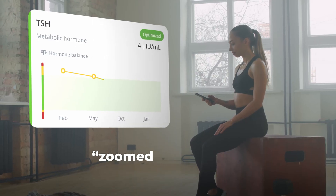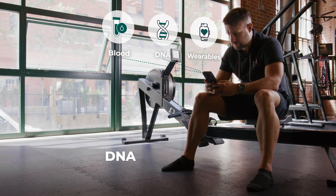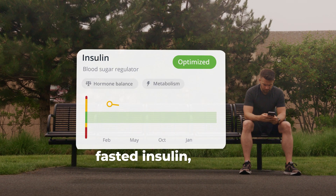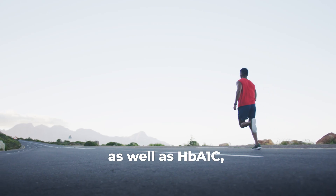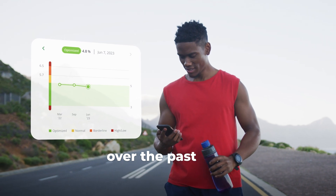This complements InsideTracker's zoomed-out view of your health assessment, which combines blood analysis, DNA insights, and fitness tracker data, enabling you to measure things like fasted insulin — which is often an early marker of metabolic dysfunction — as well as HbA1c, which gives you a sense of how your average blood glucose levels have been over the past few months.